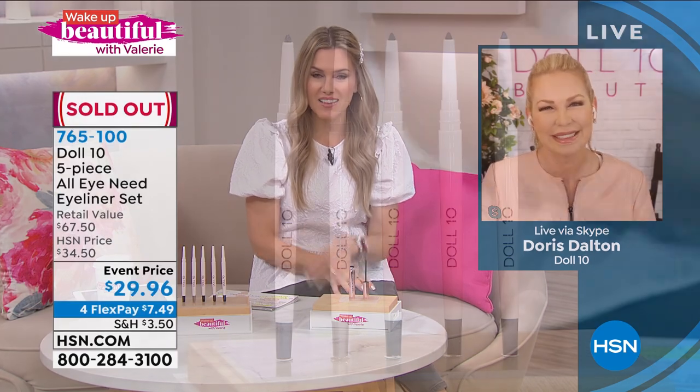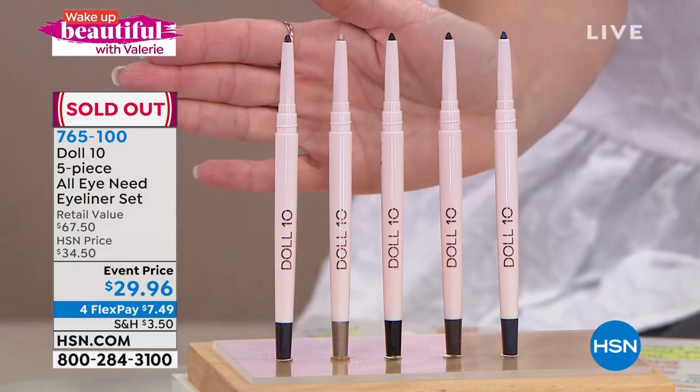The eyeliner set is gone. Congratulations to everybody who picked that up. You're watching Wake Up Beautiful — my name is Valerie Stepp. It's always fun to hang out and talk beauty tips and tricks, and I call my best friends and experts to come in and give you their best in the biz.